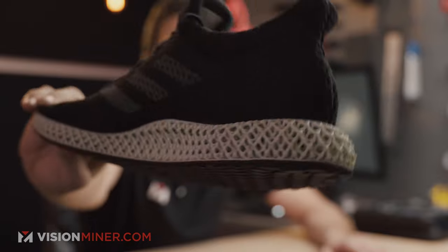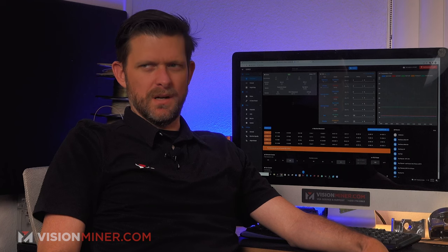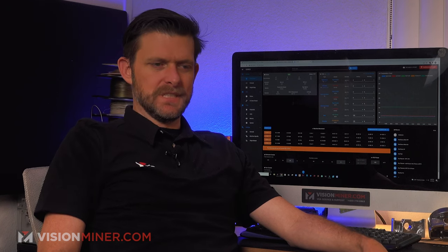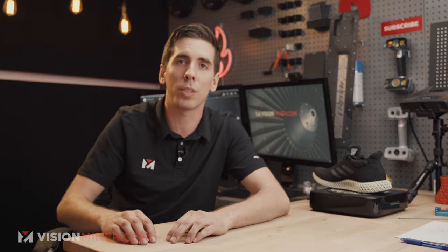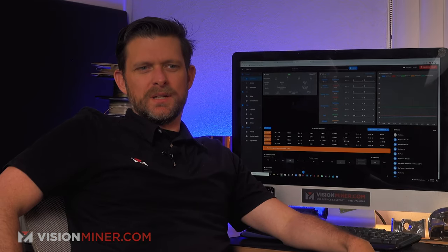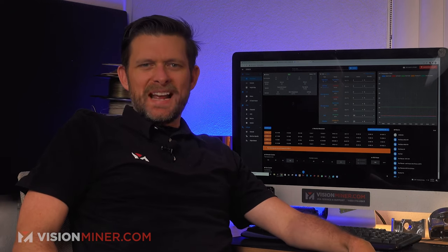If you want to see us scan this shoe — because that is a crazy texture — hit that subscribe button, we're going to scan it on the Pro HD. We do a lot of stuff here: 3D scanners, 3D printers, really cool new stuff coming. Write in the comments what you want to know the truth about in 3D printing — what you think might be BS, what isn't — ask the question and we'll give you a straight answer. Thanks for watching, have a positive rest of your day.